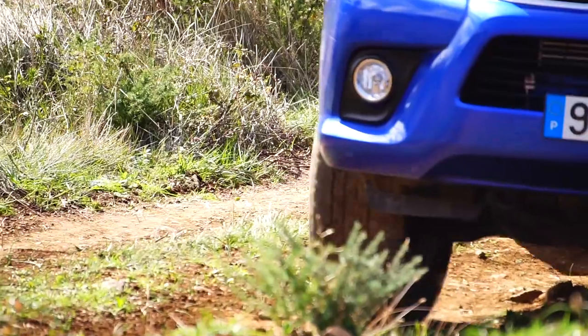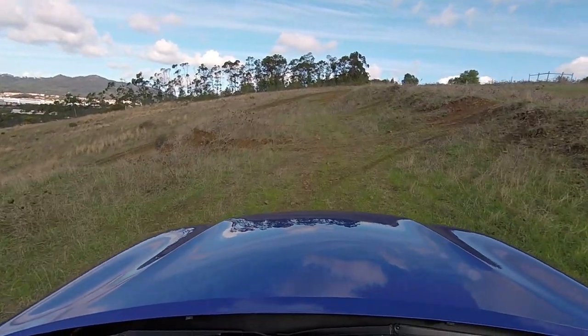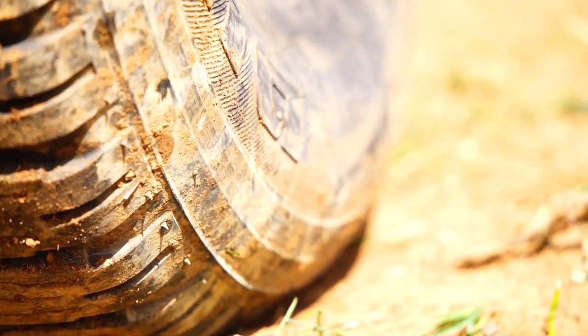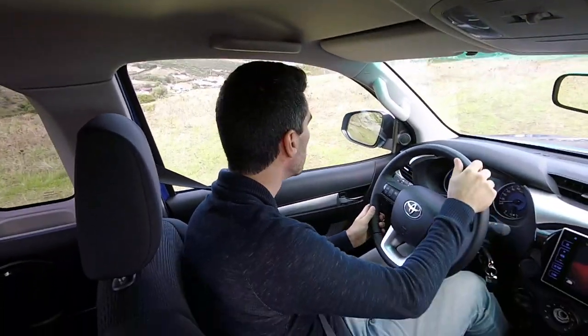We're up at the top — we've conquered the world! And suddenly, that truck that felt completely stiff on the road starts to make sense. Look, we're up at the level of the planes. It climbed all of this despite having these more conventional road tyres.